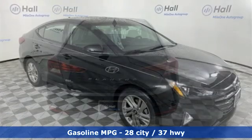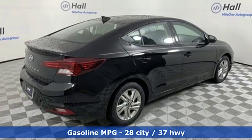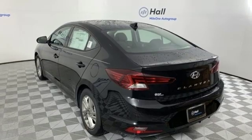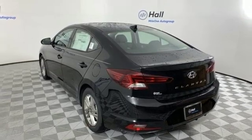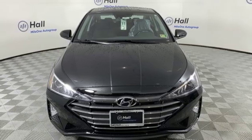Streaming audio, power heated mirrors, manual tilting steering column, wireless phone connectivity, manual telescoping steering column, automatic transmission, aluminum wheels, gas pressurized shocks, and an i4 engine. Experience it for yourself today.